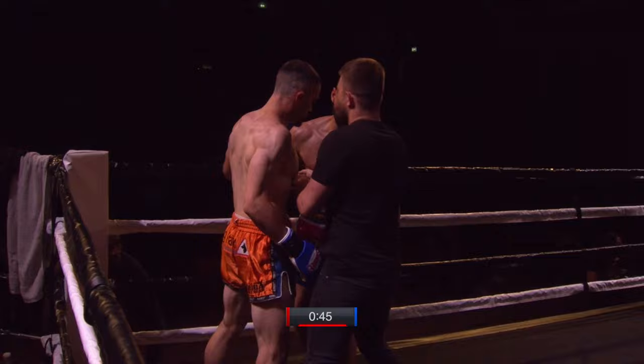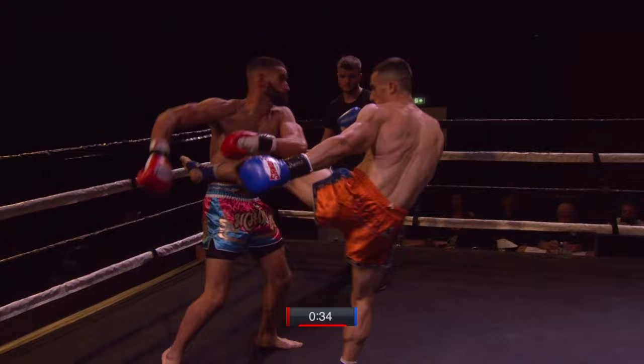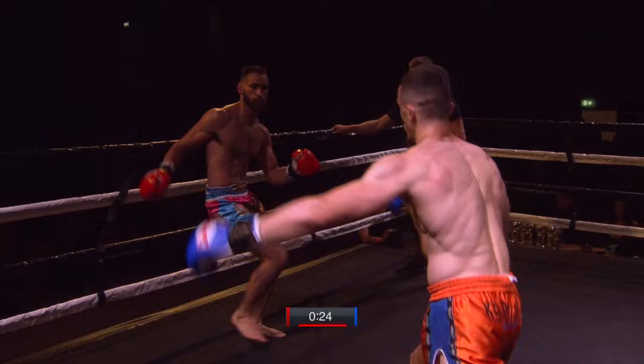Nice matchup with these two. Two very solid, strong 70-kilo fighters — they look like they are suited well for this weight. I've got to say, the matchmaking tonight so far has been spot on. It's nice to see good, challenging matches, and we've got some real treats coming up later.